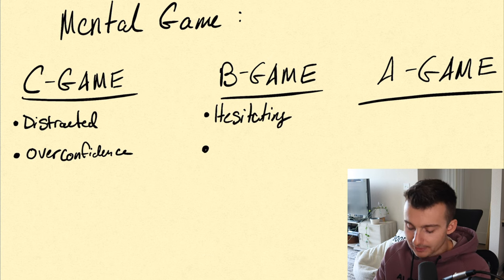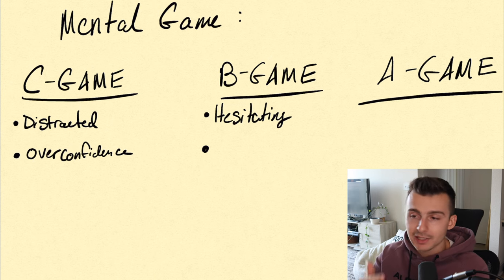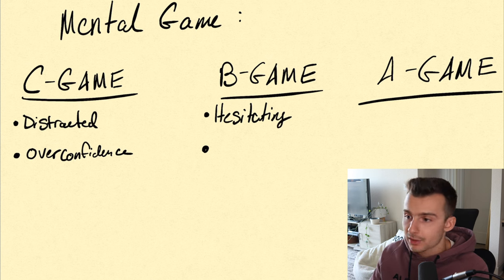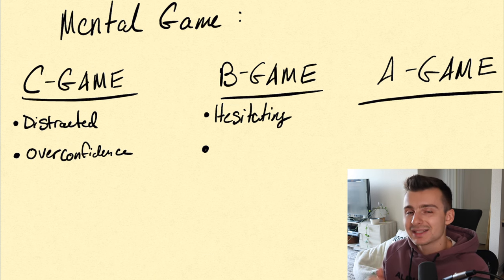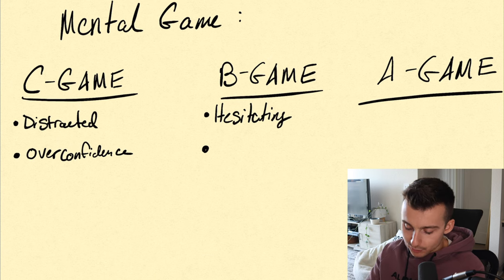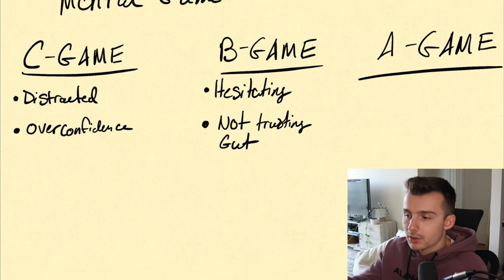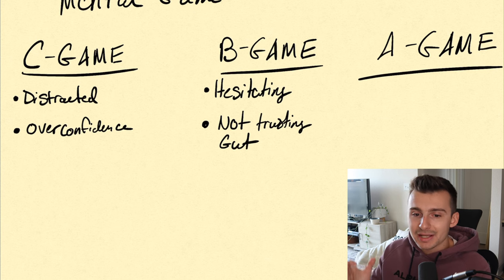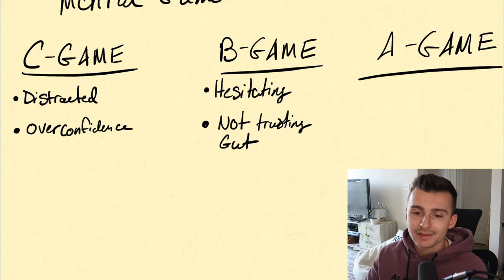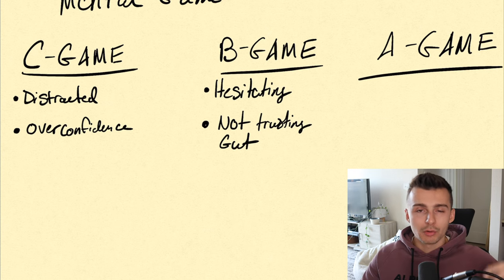One B game example could be hesitating a little bit on your trades — taking that extra minute to ask, do I really want to take this? When you saw the trigger, had your setup, mapped your trade, everything was there technically, but you just hesitated because you were thinking about the last trade. You missed out on maybe a slightly better entry. Maybe you're not trusting your gut — everything is telling you to take the trade, but you went against your gut, jumping around left and right, chopping yourself up, and just not feeling in control or at the top of your game.